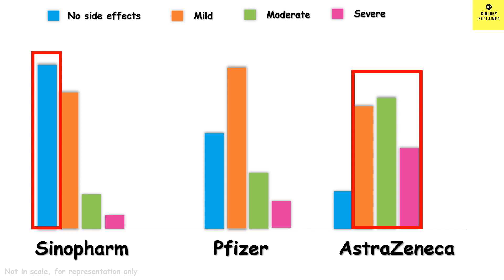Most of the symptoms due to Sinopharm were mild, so overall Sinopharm seems to have milder side effects compared to the other vaccines. In the clinical trial, the efficacy of Sinopharm was found to be 78.1%, and the vaccine generates a similar antibody response to the beta variant and delta variant as seen during natural infection.